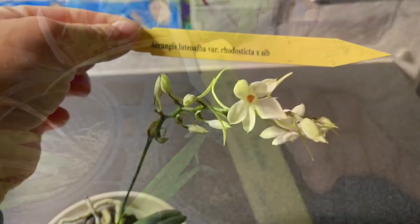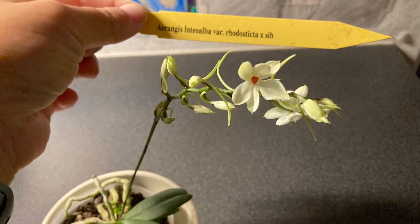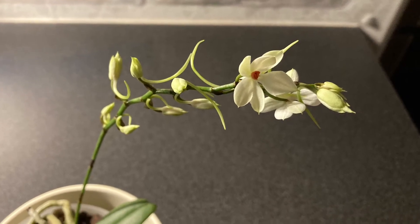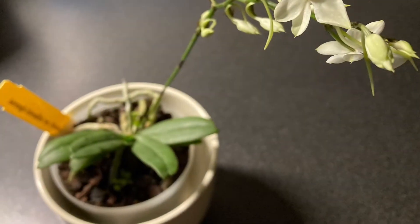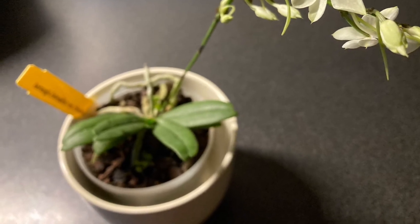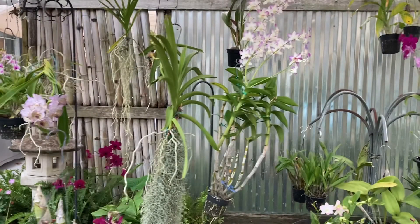This last one is an Orangus from Carmella Orchids — the Orangus Litio Alba variety Rhodiostica times siblings. As always, thank you so much for watching. Please subscribe or click the like or dislike button, and have a good day.